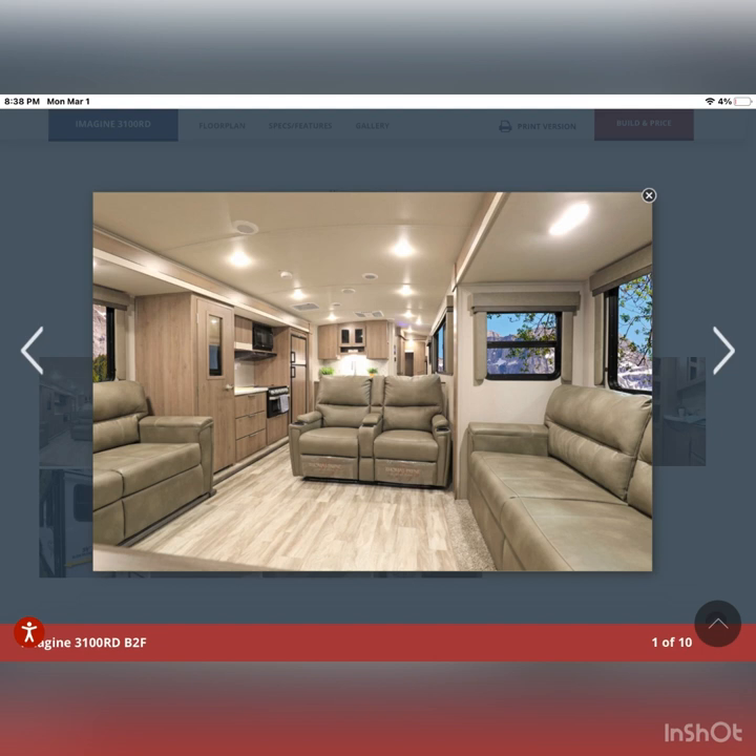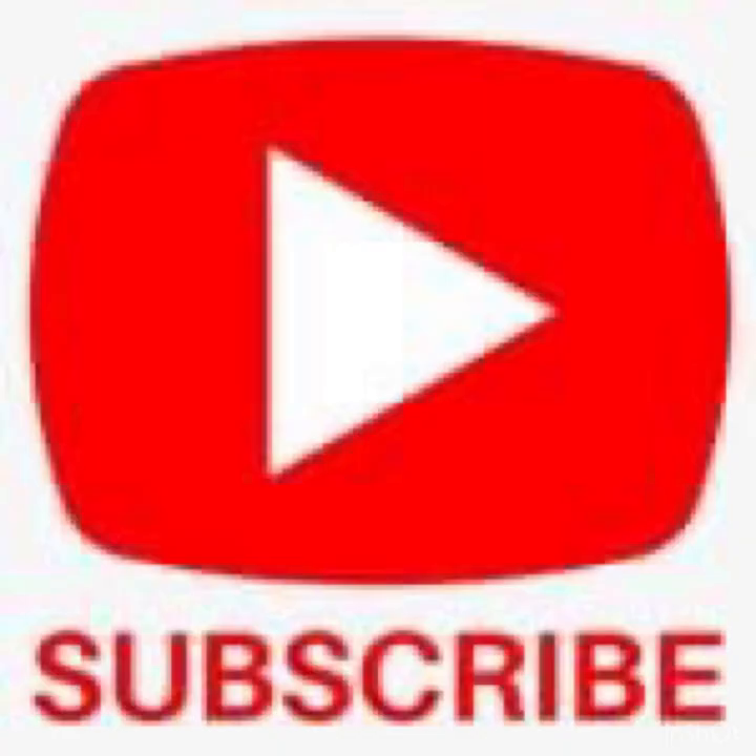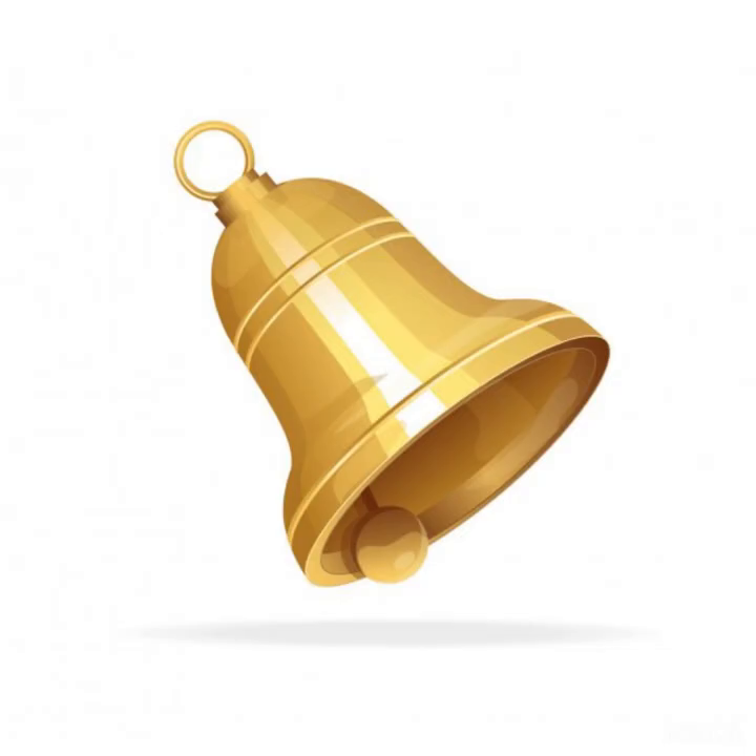This has been our look at the Imagine 3100 RD, and it's been one of our favorite RVs to review. If you've enjoyed this video, don't forget to subscribe, hit the like button, leave us a comment, and don't forget to hit that notification bell. Thank you very much, and don't forget to have fun with the Foots.